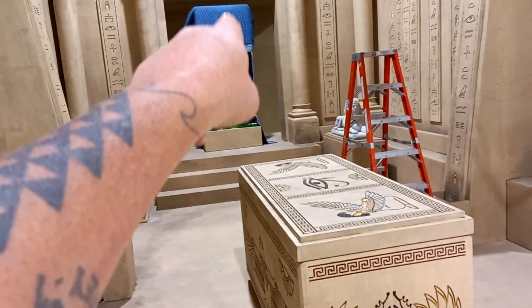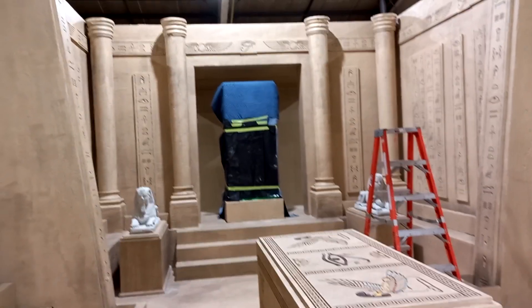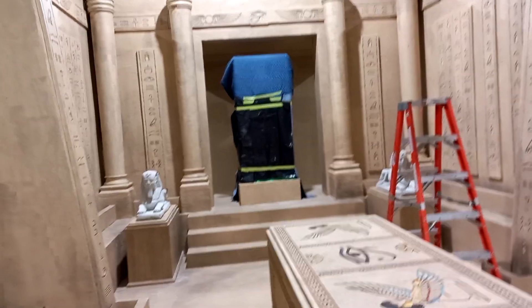That is painted as a green screen paint, so we're going to put some image in there later. CGI, we call it — a computer-generated image. Probably some ghost or something.